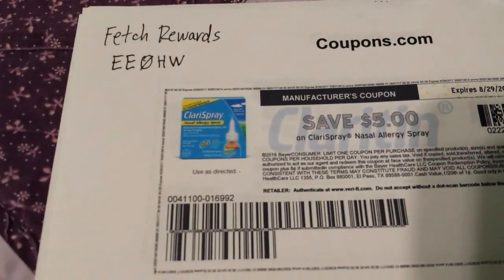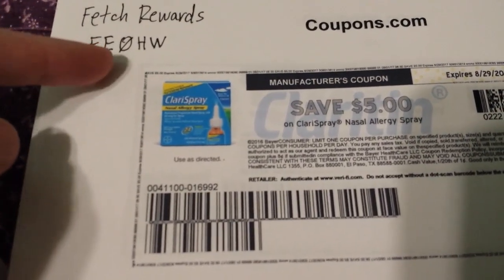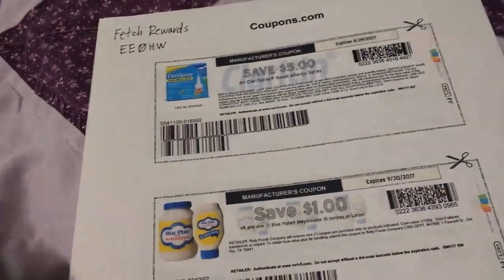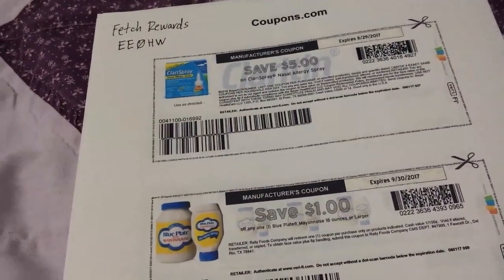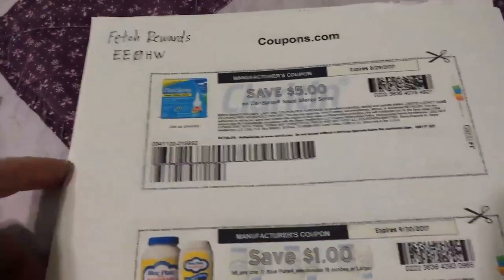I appreciate you guys using my referral code — it's right here: EE0HW. Because I have been getting some people who've submitted a receipt and I've gotten 1,500 points for that. You get 1,500 points when your receipt gets approved.